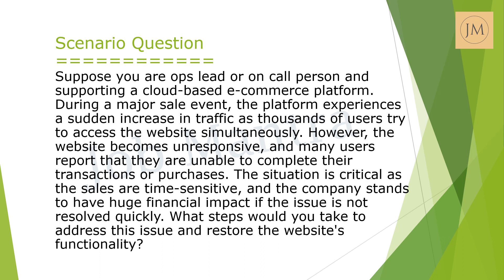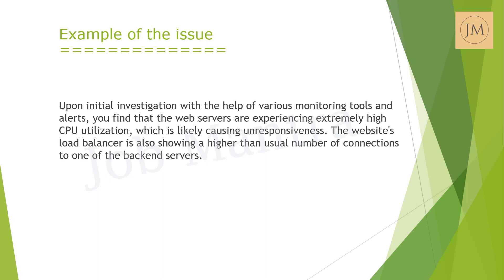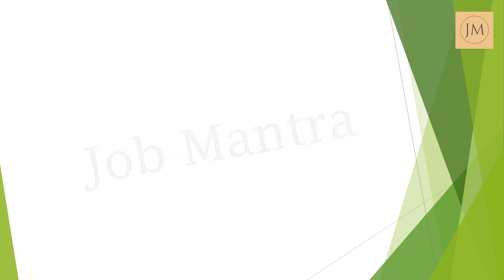What steps would you take to address this issue and restore the website's functionality? Upon initial investigation, we find that web servers are experiencing extremely high CPU utilization, which is likely causing the unresponsiveness. The website's load balancer is also showing a higher than usual number of connections to one of the backend servers. Now we'll try to identify the potential steps to address the issue.